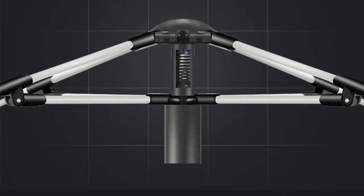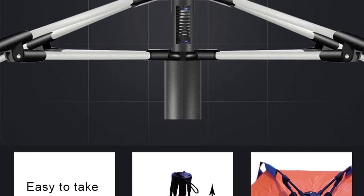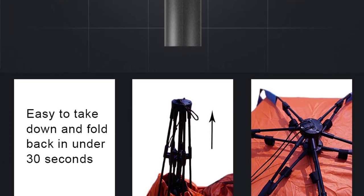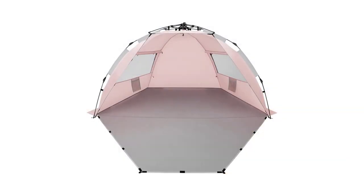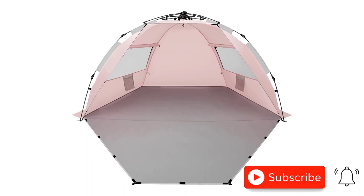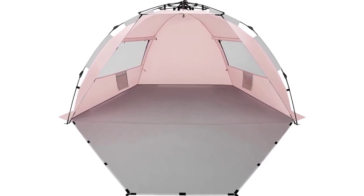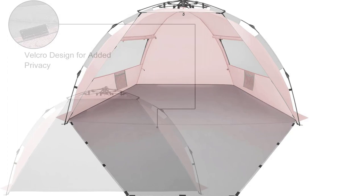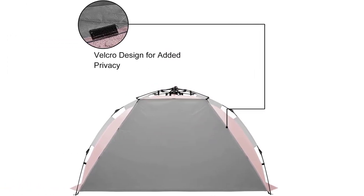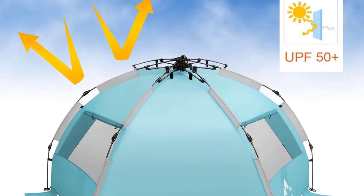With a generous size of 92 inches by 45 inches by 45 inches, it comfortably fits two adults and two kids. Enjoy extra shade with the awning, ventilation through two windows, and store personal items in the internal pocket. Get ready for a luxurious and comfortable beach experience with the Oilius X-Large 4-Person Beach Tent Sun Shelter, your perfect beach companion.